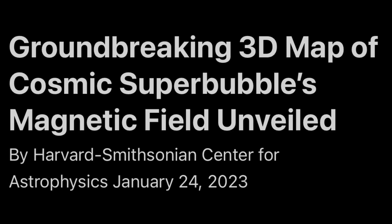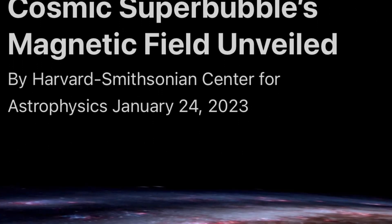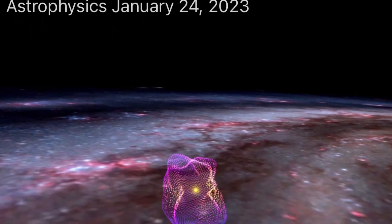Hey everyone, this is Joseph, welcome to the channel. Groundbreaking 3D map of Cosmic Superbubble's Magnetic Field — and this kind of goes along with what we've been talking about recently.